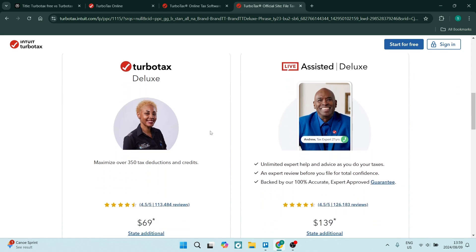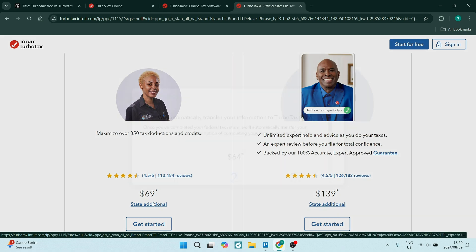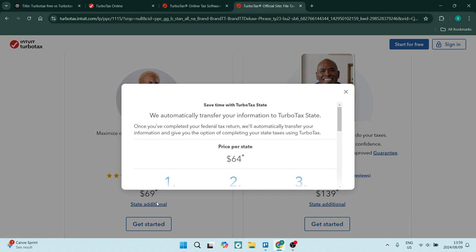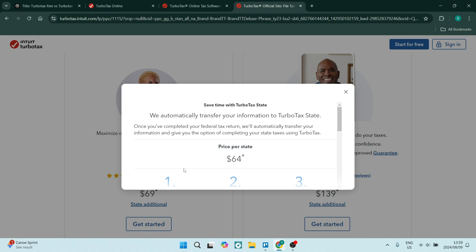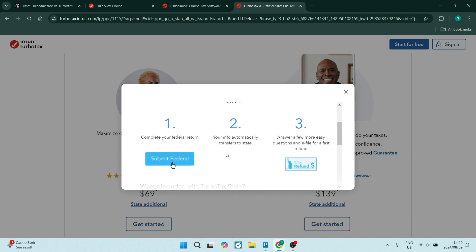It also offers tax advice. If you would like professional tax advice, you get access to professional tax advisors, which could be absolutely invaluable if you have questions about your unique circumstances. It also supports more complex tax situations, including a wider range of scenarios such as rental property income and stock sales.